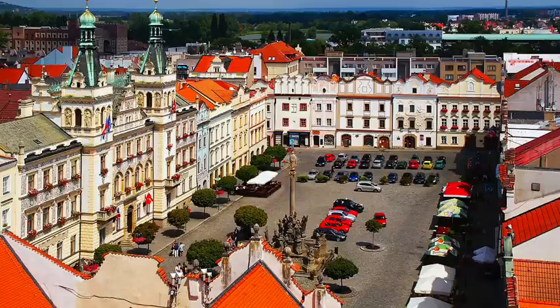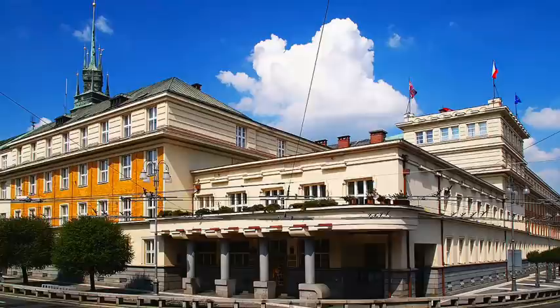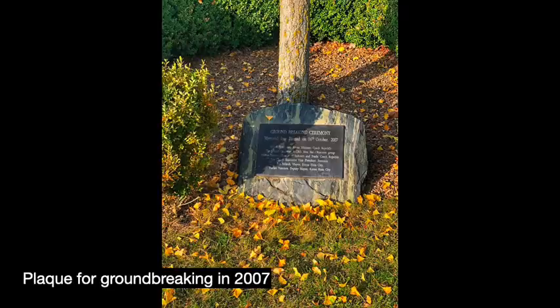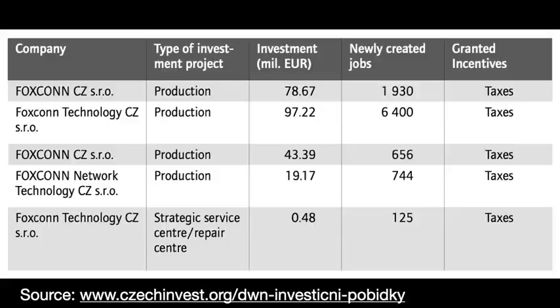Foxconn chose the Czech Republic because placing its factories there would allow clients to avoid the EU's high tariff barriers and to be able to say that its products were made in the EU rather than made in China. The government was very much involved throughout the whole factory setup process. Czech Invest, a division of the country's Ministry of Industry and Trade, assisted Foxconn top management in selecting Pardubice for its first European factory. When the company set roots in Kutná Hora, the city council facilitated the transaction. A series of tax incentives, including a 10-year tax grant, helped seal the deal.